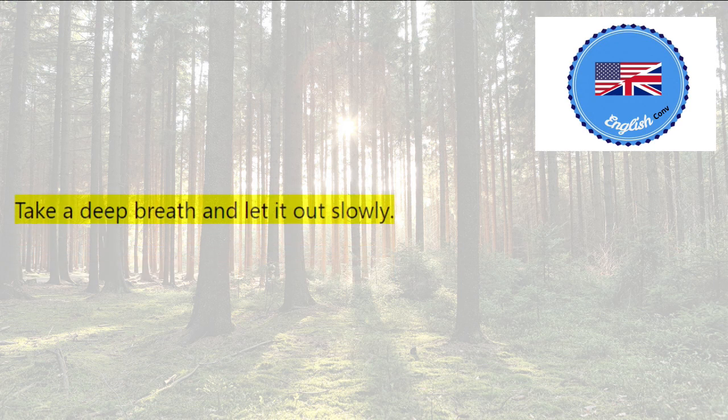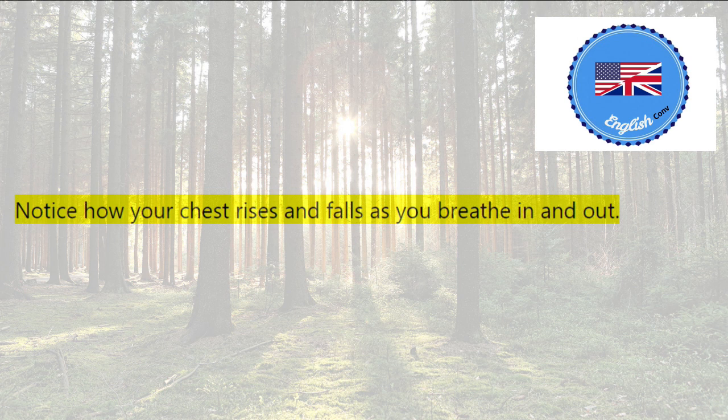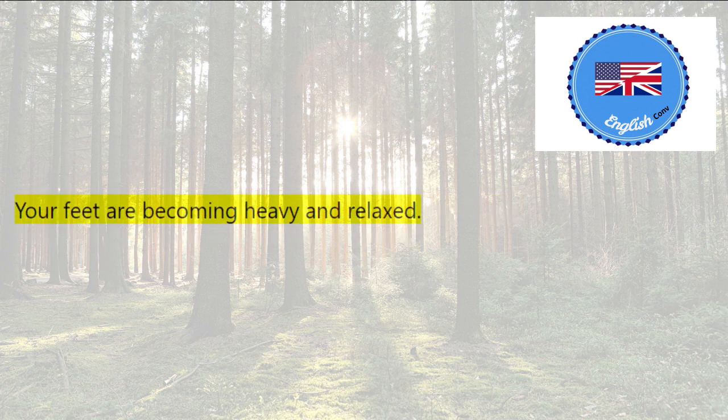Take a deep breath and let it out slowly. Close your eyes and focus on your breathing. Notice how your chest rises and falls as you breathe in and out. As you breathe, feel your muscles relaxing. Start with your feet and work your way up your body. Your feet are becoming heavy and relaxed. Your legs are becoming heavy and relaxed. Your torso is becoming heavy and relaxed. Your arms are becoming heavy and relaxed. Your head is becoming heavy and relaxed.